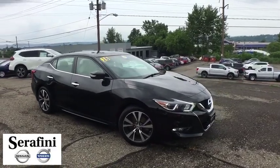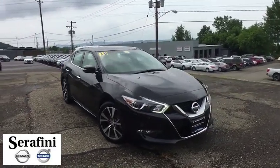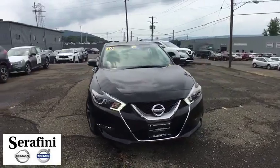Looking for the right vehicle? Check out the 2016 Nissan Maxima. Maxima offers elegance with an edge.